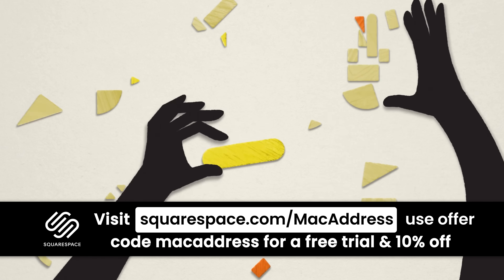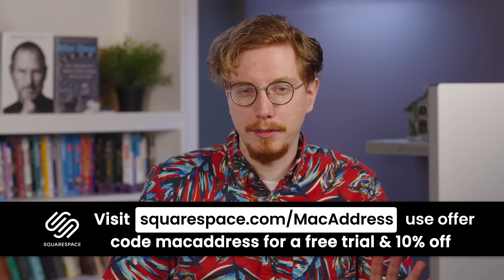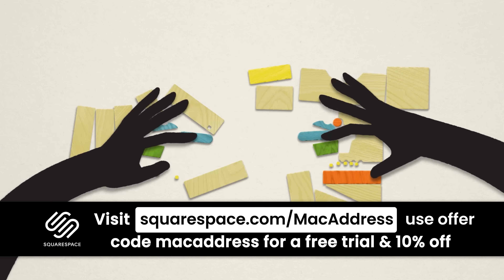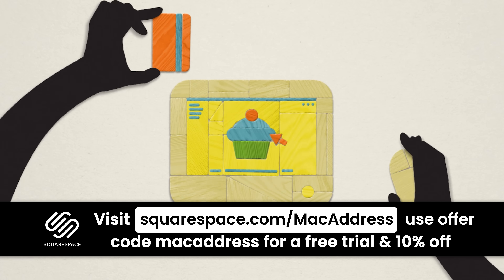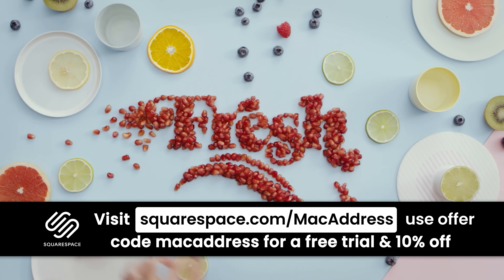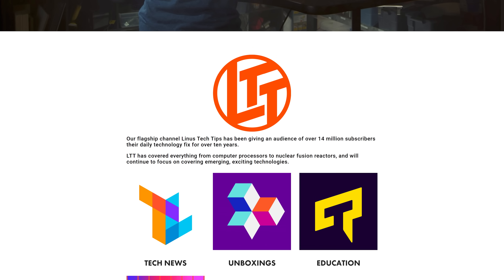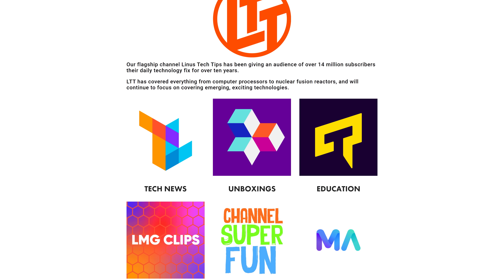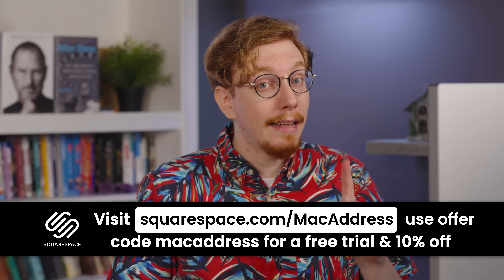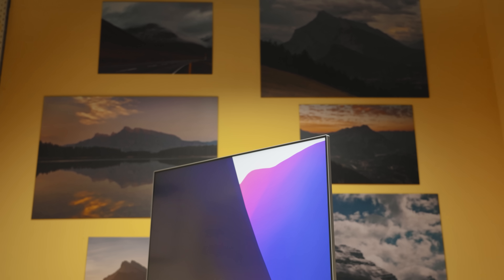These days if you're running a business you need a website, and Squarespace's all-in-one platform for building your business's online presence is quite appealing. You can monetize member areas, market with email campaigns and SEO tools, and track insights and analytics. Squarespace is so good we use it here at Linus Media Group for our web pages, so head to squarespace.com/macaddress and get 10% off today.